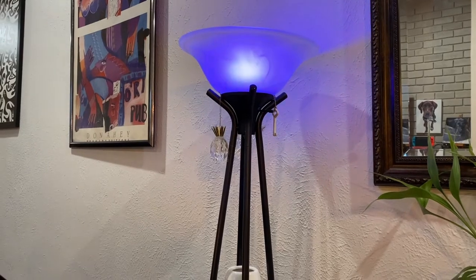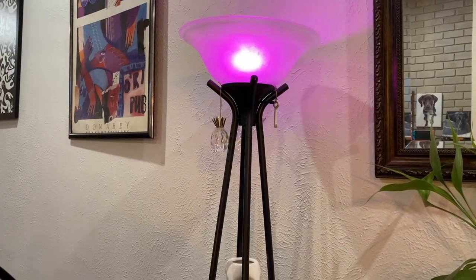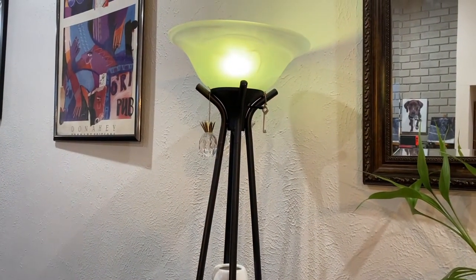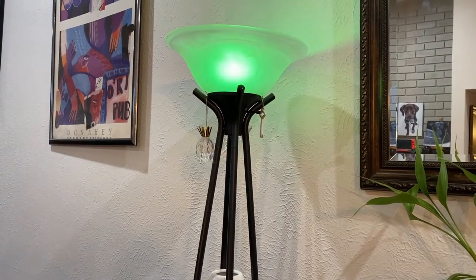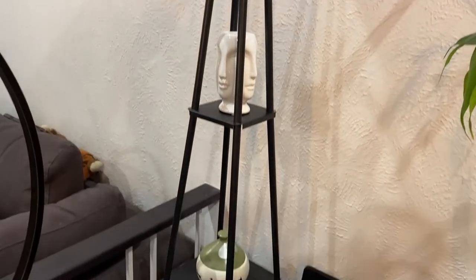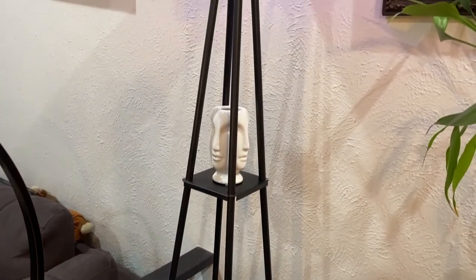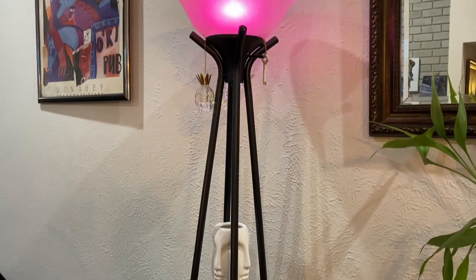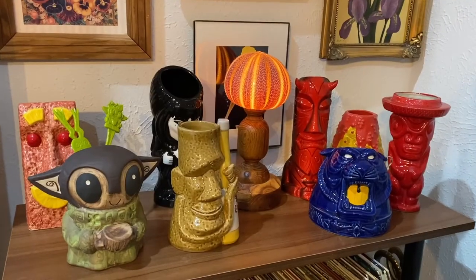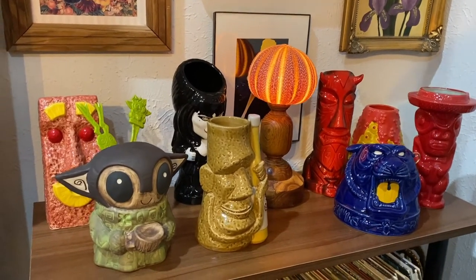This lamp was actually free — another one of those near-the-dumpster finds from our old apartment. Matthew put in a really cool light bulb, and what a great lamp for free! I love how it has these little shelves on it so we can display some of our knickknacks.